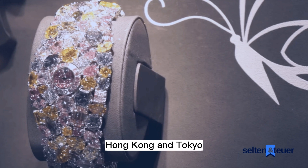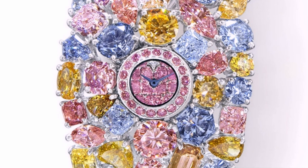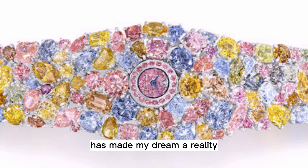Mr. Graff was toying with the idea of creating the Graff Diamonds Hallucination timepiece for quite some time. In Mr. Graff's words: "For many years I have thought about creating a truly remarkable watch that illustrates our all-consuming passion for diamonds. The Hallucination has made my dream a reality."